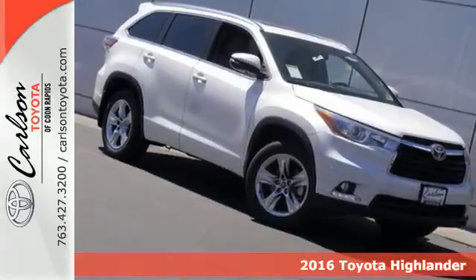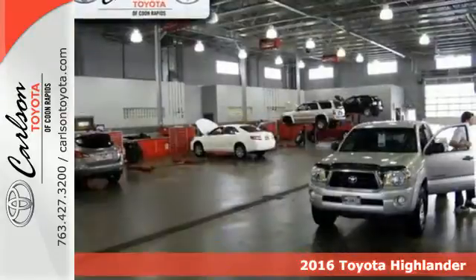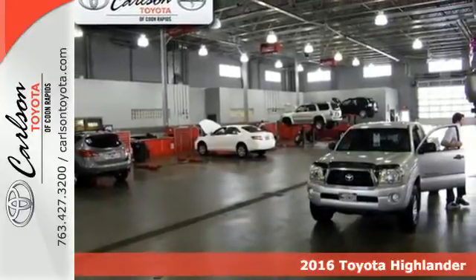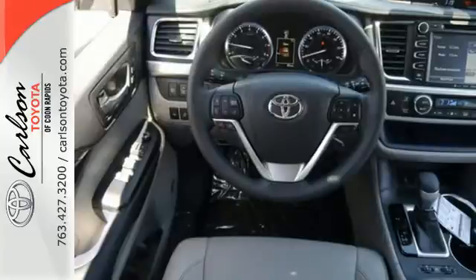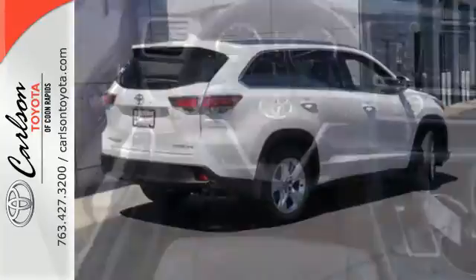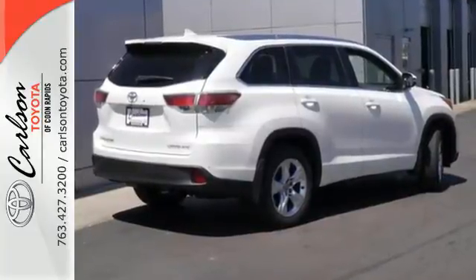Here's the 2016 Toyota Highlander. This fun-to-drive SUV will be the biggest break you get when you move at breakneck speed. Every journey is different, which is why the 6-speed electronically controlled automatic transmission with intelligence caters to the current conditions.